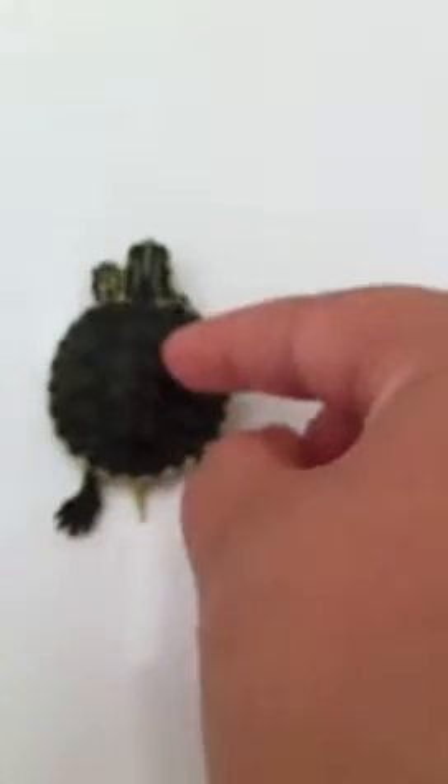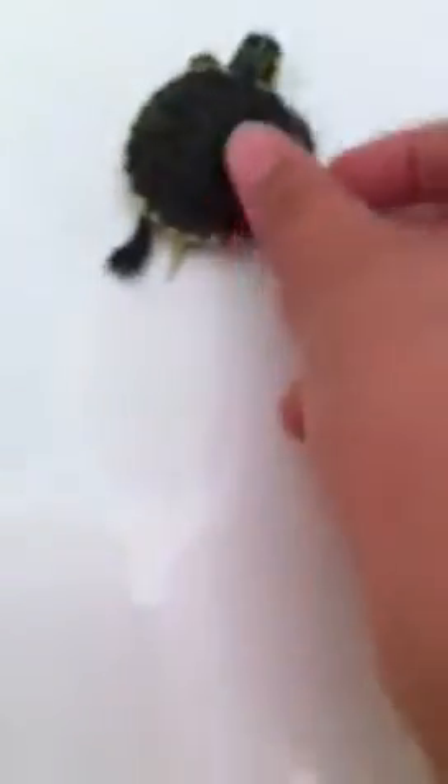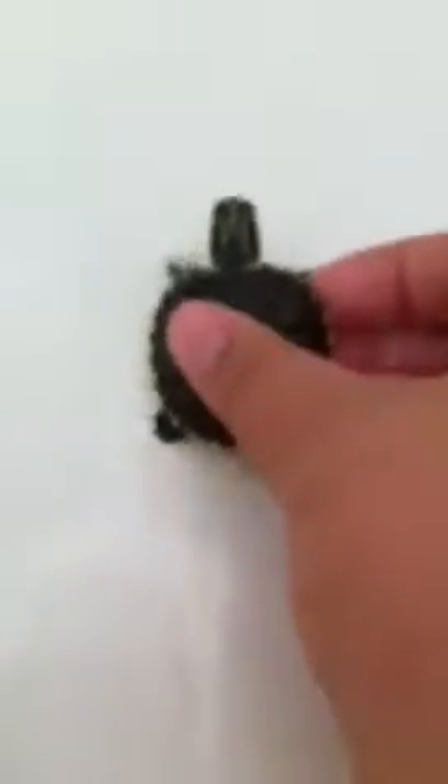I got her at a local pet store near my house — she was twelve dollars, and two were twenty-four dollars. She's a really pretty turtle. When I found her she was swimming and basking in her tank at the pet store, she looked really pretty, so I got her.